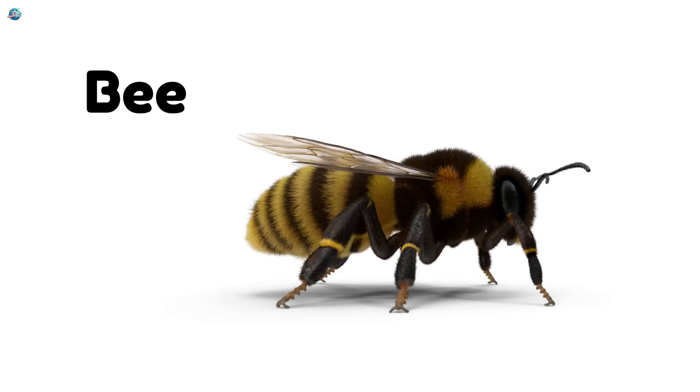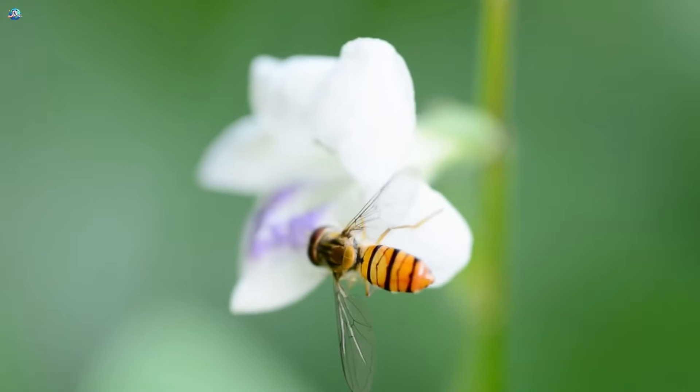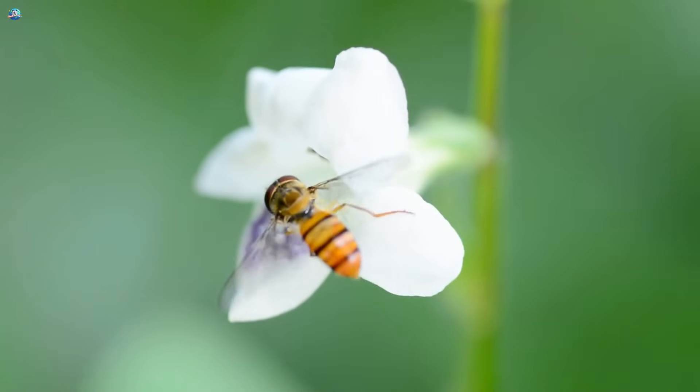Bee. Bees buzz from flower to flower to collect nectar. They make honey and help flowers grow by spreading pollen.